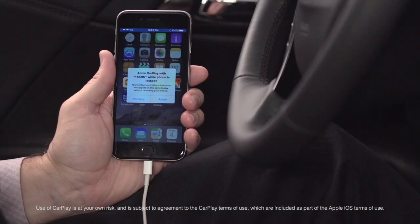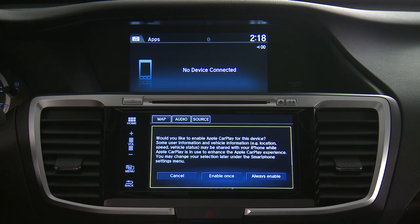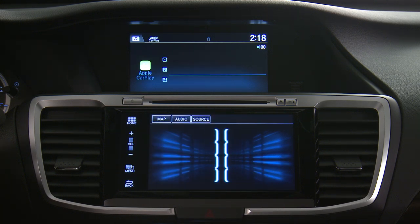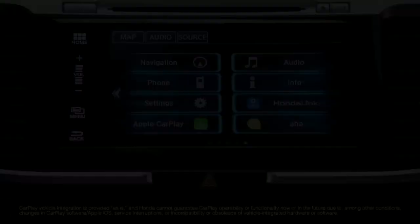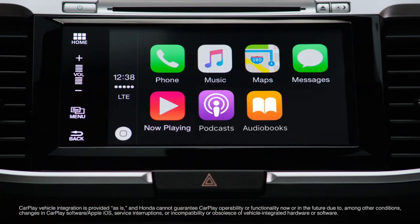The phone will display a prompt to connect to Apple CarPlay. Select Allow. The first time you connect to the Accord, the system will ask for your permission. You can select Enable Once or Always Enable. You may also be prompted to turn HondaLink Assist on or off. Notice that the label on the home screen changes from Smartphone to Apple CarPlay when the phone is connected. Now select Apple CarPlay and you're ready to start using some of your favorite apps.